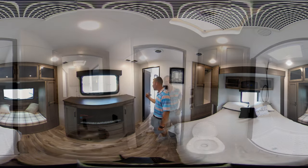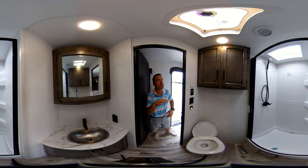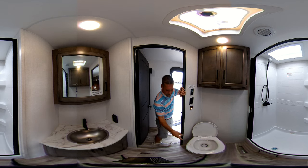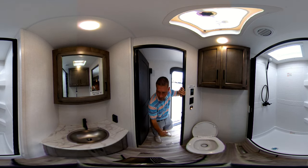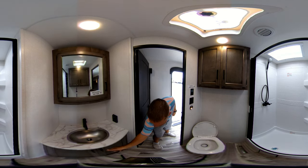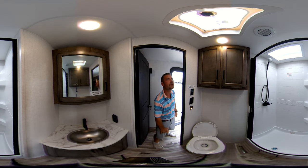Now step with me over here in the bathroom. You have your skylight above the shower for the taller people — I don't have that problem but some people do. You got storage above your toilet over here. This does have the foot-flush toilet, porcelain not plastic, so you don't have to worry about it breaking on you. You got plenty of storage up here, a nice little counter space, and storage under here as well. It does have the retractable new shower door that's really easy to use.